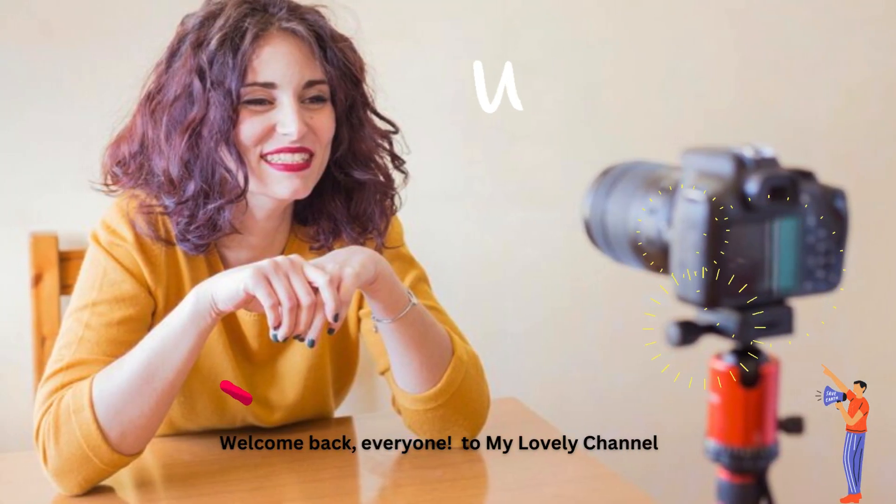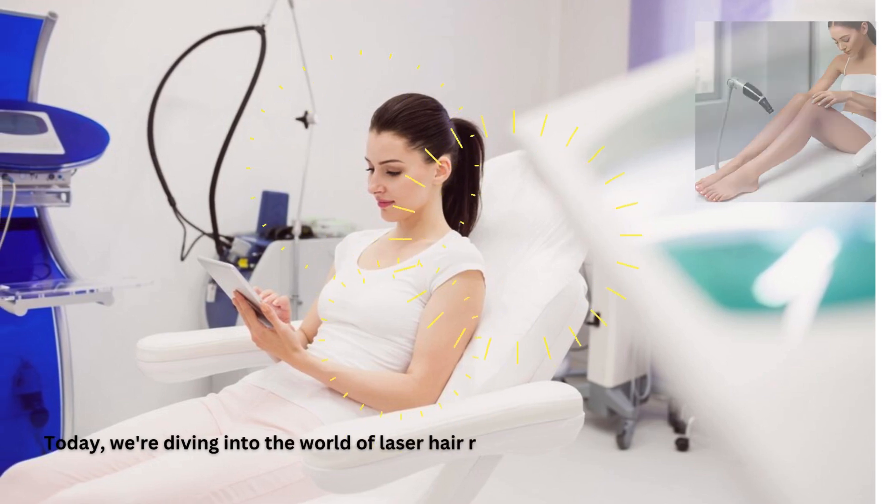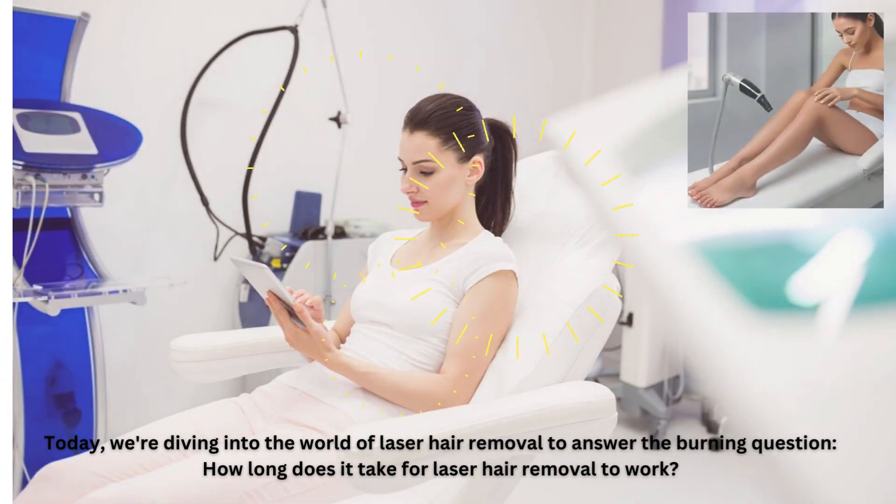Welcome back, everyone, to my lovely channel. Today, we're diving into the world of laser hair removal to answer the burning question: how long does it take for laser hair removal to work?